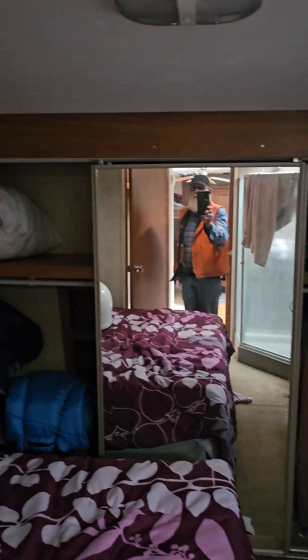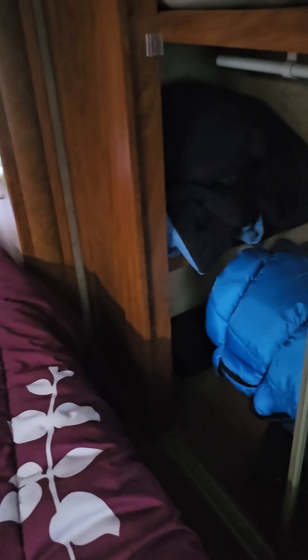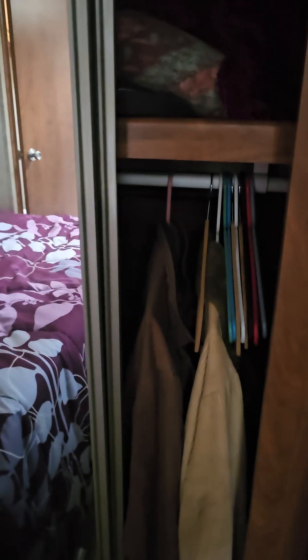Up here is the master bedroom. There's a big closet — there's a gun safe in there too, you can't see it, but there's a gun safe back there in the corner. That's the closet.